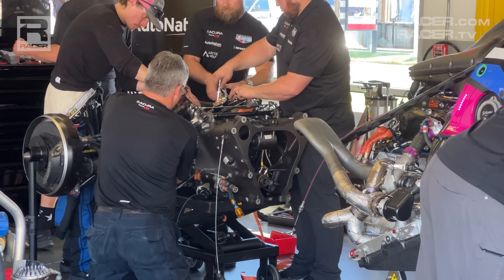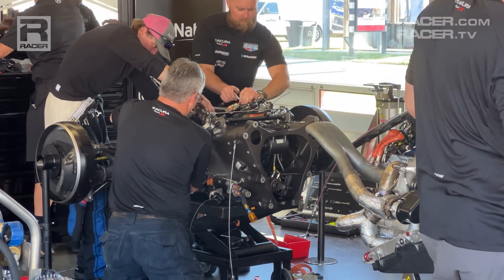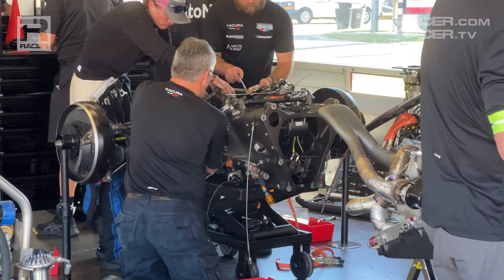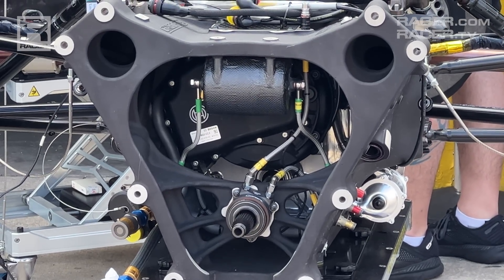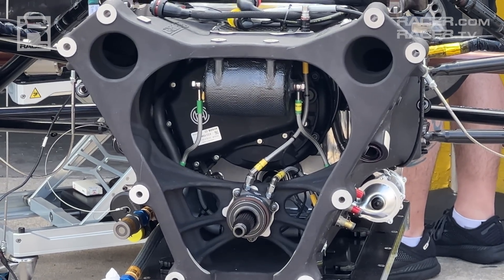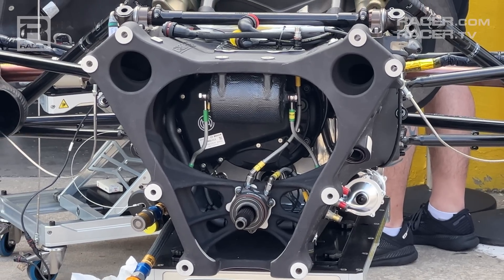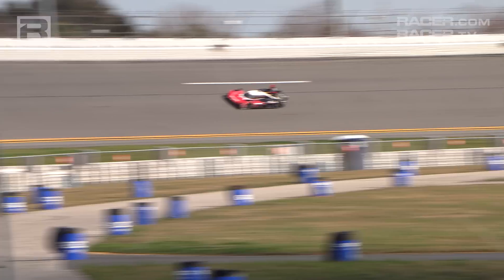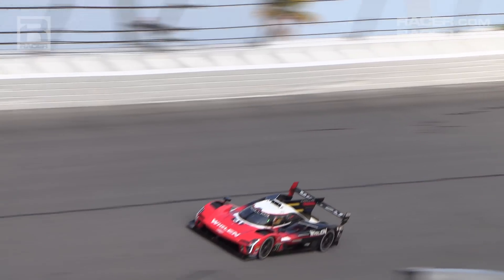At roughly $50,000 apiece, the bowling ball-sized Bosch MGUs pack an impressive electronic punch for their weight and volume. Compared to the ICE and the ESS, the MGU is the most efficient producer of power on the GTP cars, and thanks to their contributions, IMSA has a hybrid solution that will carry its top series well into the future. Thanks for watching, and visit racer.com for more videos and stories about IMSA's exciting new prototype formula.